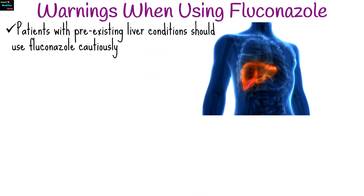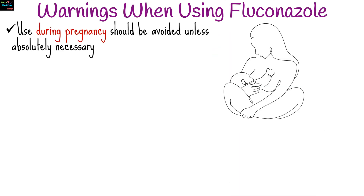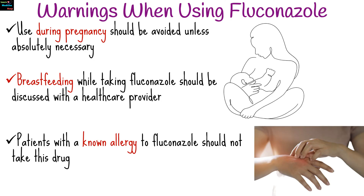There are precautions to consider when using fluconazole. Patients with pre-existing liver conditions should use it cautiously, as it can cause liver toxicity. Caution is advised in patients with QT prolongation or other heart rhythm issues. Use during pregnancy should be avoided unless absolutely necessary, particularly in the first trimester. Fluconazole can pass into breast milk, so breastfeeding while taking it should be discussed with a healthcare provider. Patients with a known allergy to fluconazole or similar antifungal medications should not take this drug.